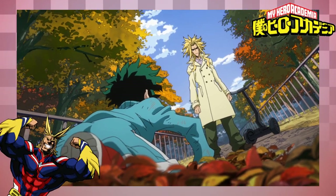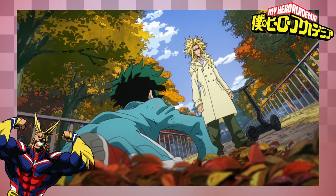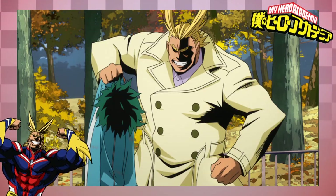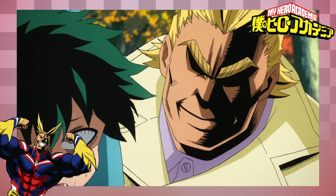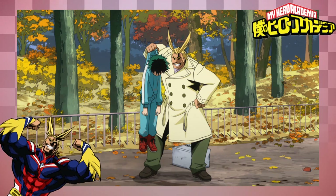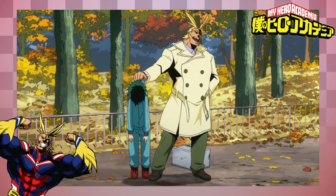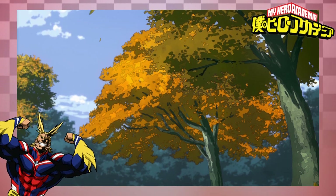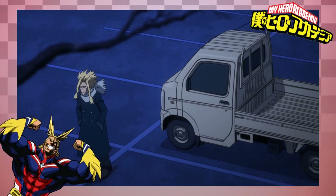So what we can assume from this is that One-for-All is causing a considerable increase in protein synthesis, and that's what's causing the increase in muscle growth. But it goes without saying that some aspects of this transformation are unlikely to be down to this pathway, such as the changes that occur to his hair — that kind of transformation could only be achieved with genetic changes and a lot of hair gel.